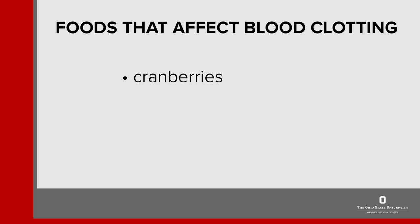Now let's take a look at a few other foods that can affect your blood clotting. The first is cranberries. Cranberries are generally fine in moderate amounts. If you drink cranberry juice, limit it to no more than 8 ounces a day. Avoid large amounts of whole cranberries, cranberry juice, and cranberry supplements while taking a blood thinning medication.